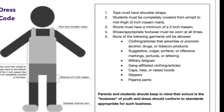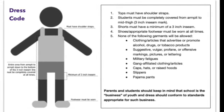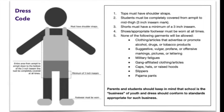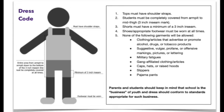No military fatigues, no gang affiliated clothing articles, no caps, no hats, no raised hoods, no slippers, and no pajama pants. If you are sent home to change due to a dress code violation, your time away from school will be counted as an unexcused absence.